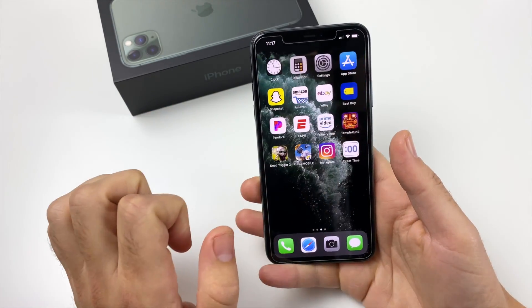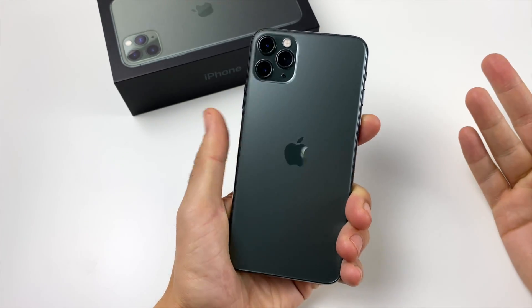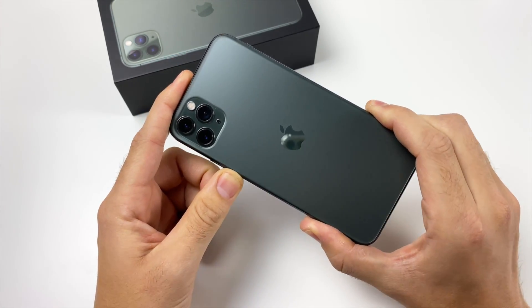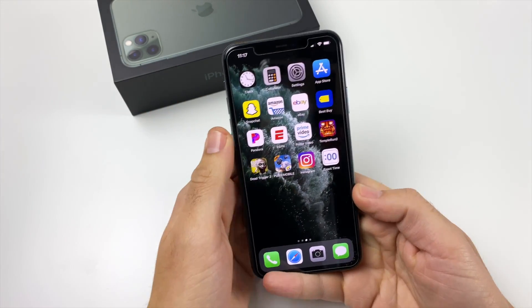Even though this is pretty similar to the 10S Max, the cameras make it look a little bit different and the new color makes it stand out. So I think that explains it. But for me, why I've come to love this phone is mostly for hardware reasons — not really software reasons. I'm going to go ahead and explain to you what those are.